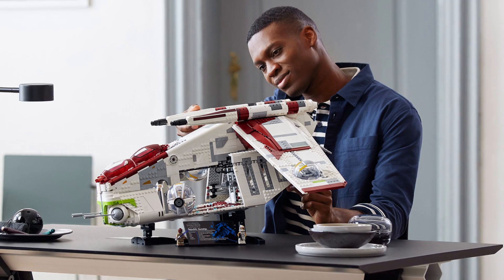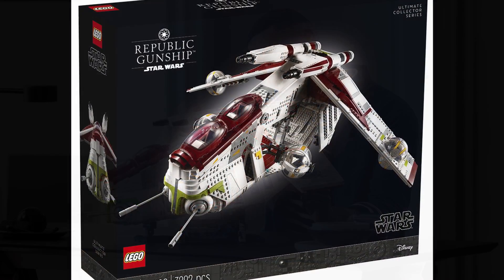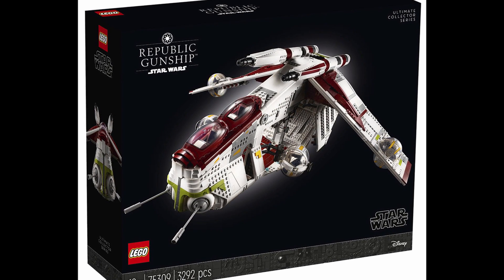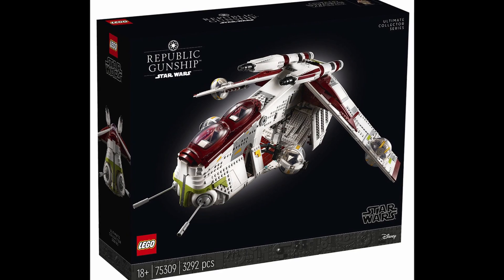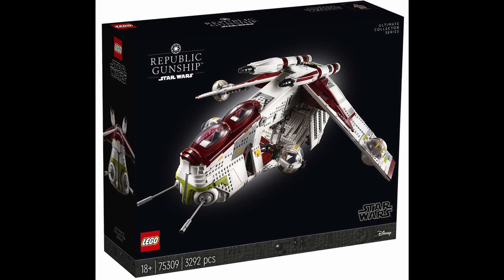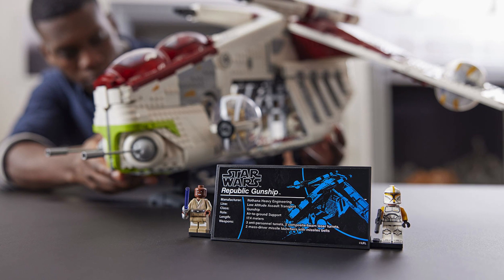This set looks phenomenal — it is absolutely huge. We've got the box art here and it looks great. The UCS packaging, which I love, is returning here for LEGO Star Wars — UCS packaging is always great to see.